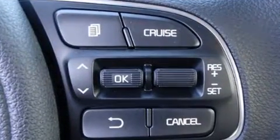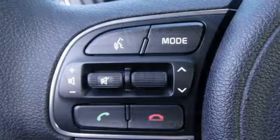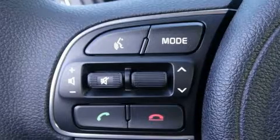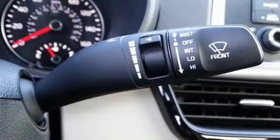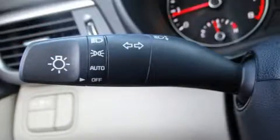Kia also prioritized safety and security by including dual front impact airbags with occupant sensing airbag, front side impact airbags, traction control, brake assist, a security system, and four-wheel disc brakes with AVS.